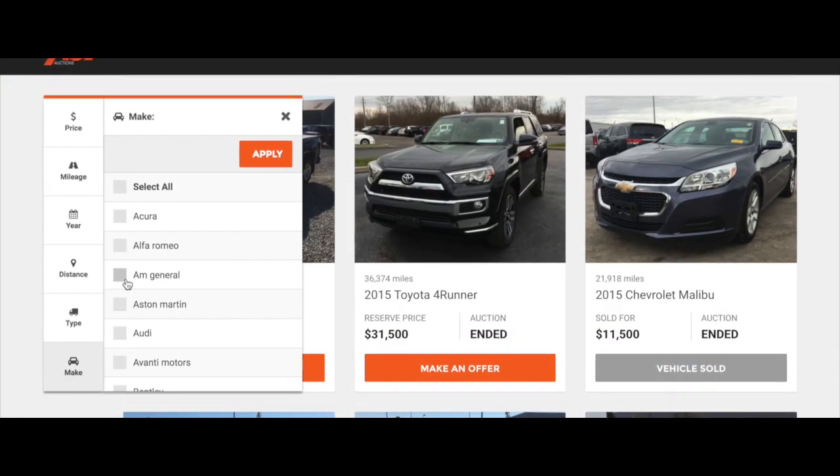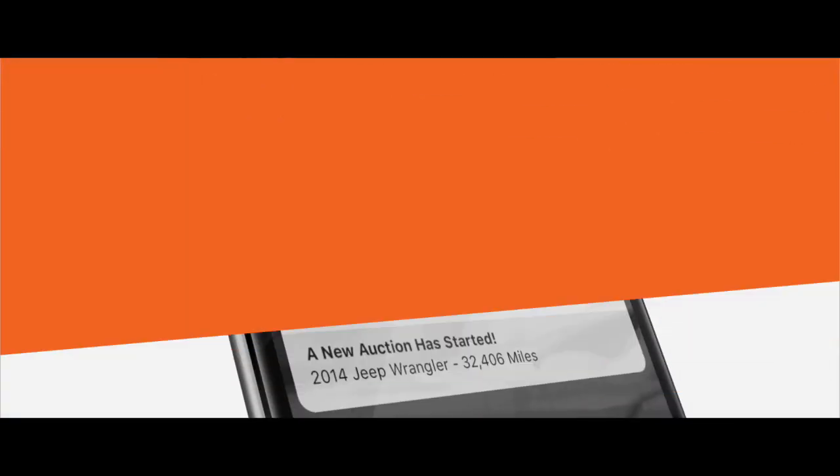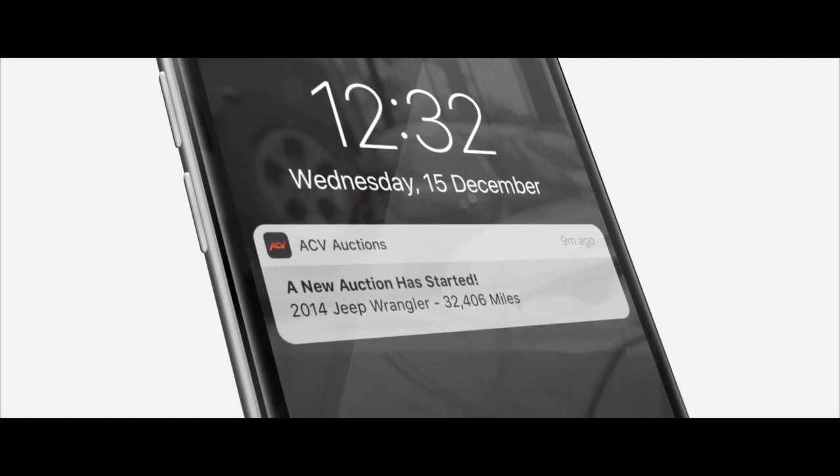Our platform is super simple. Set your filters to specify what vehicles you're interested in, and get notifications when new auctions start that match your criteria. And never miss an opportunity again.